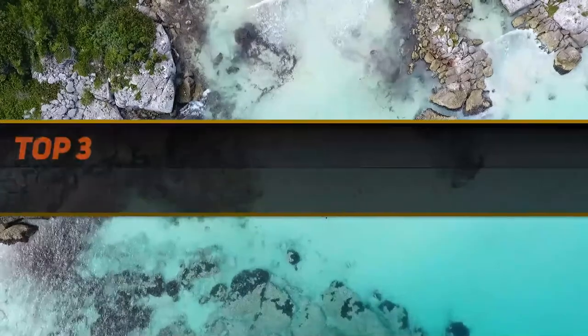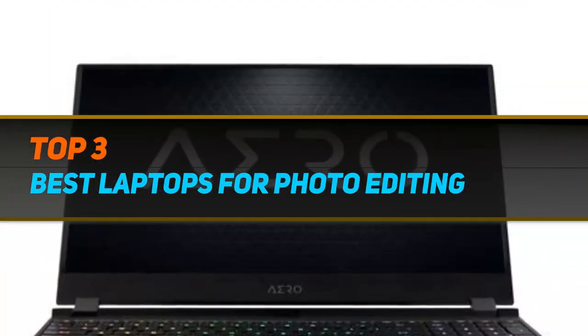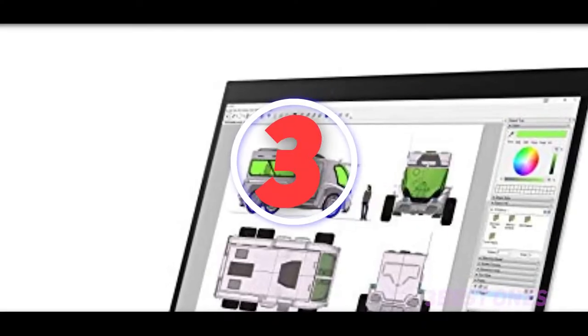Hi guys, welcome back to my channel. In today's video, we gonna check out top 3 best laptops for photo editing. Starting at number 3.